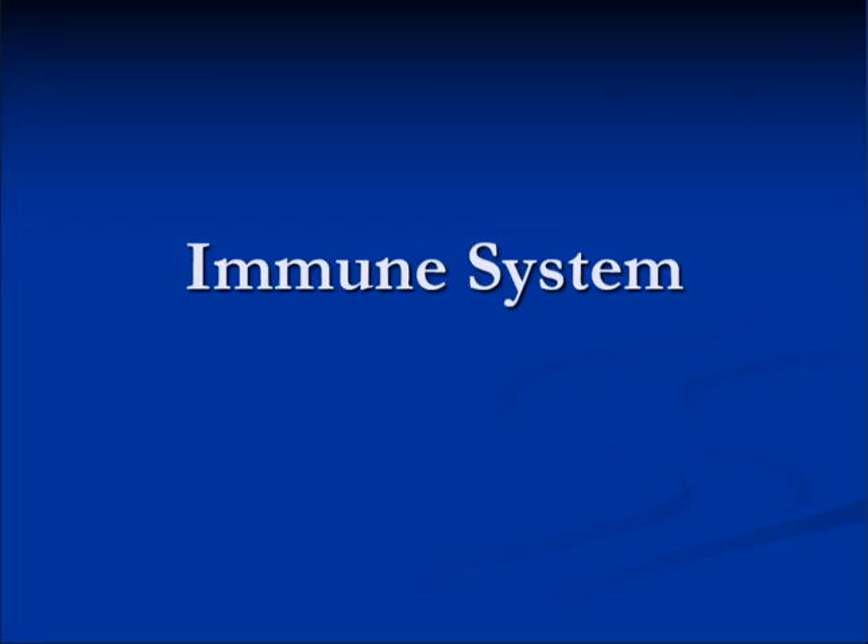Welcome to this week's overview. During this week we're going to talk about a couple of body systems. We're going to start with the immune system.